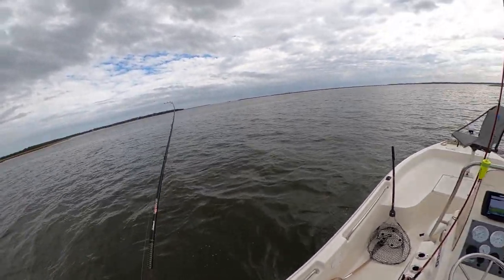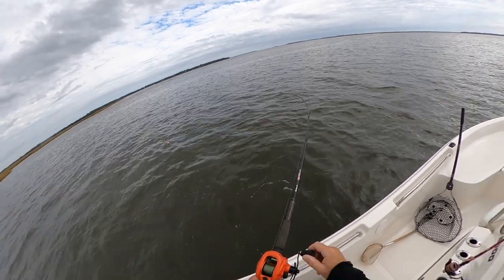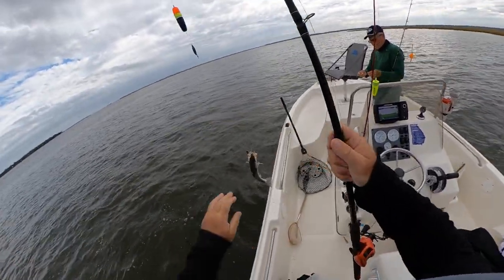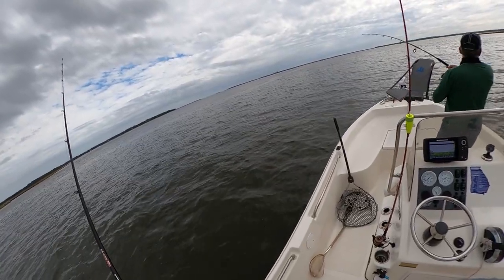Now that Paul has reeled his fish in, it's okay for me to catch one. Yes sir! That only took 30 seconds — it did, about 30 seconds. He's a pro. Well, we found our spot — now we're catching.